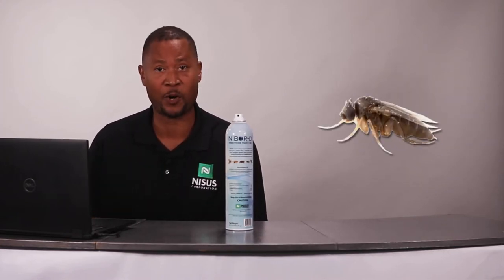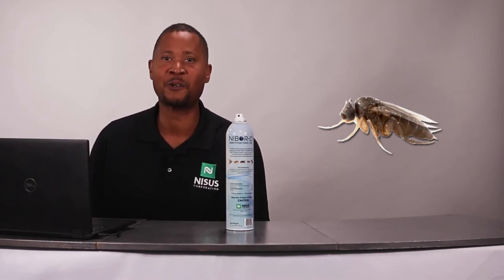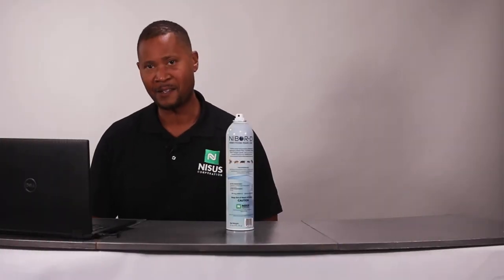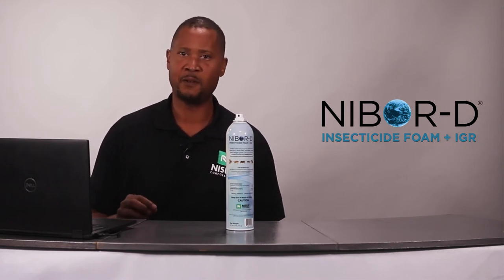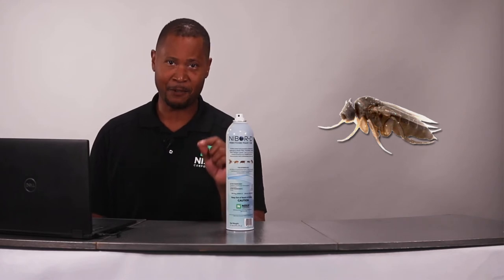Let's talk about one of the most difficult flies to eliminate in any facility — the phorid fly, the humpback fly, the coffin fly. Wherever there's death, wherever there's filth, wherever there's something nasty and disgusting, you will find the phorid fly. Within 30 minutes of application to the adults, they are dead. Does it kill the larvae? Yes. Does it stop the eggs from hatching and the adults from reproducing? Yes. With this product you no longer have to search as hard for where those phorid flies are coming from.